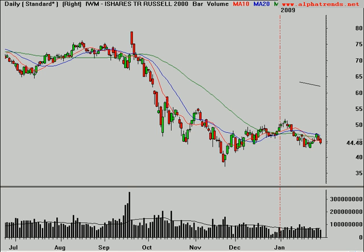It's Sunday, February 1st, 2009, and this is Brian Shannon from alphatrends.net. I've got a bunch of ideas here to look at, so I'm going to go ahead and start out quickly with the Russell 2000.